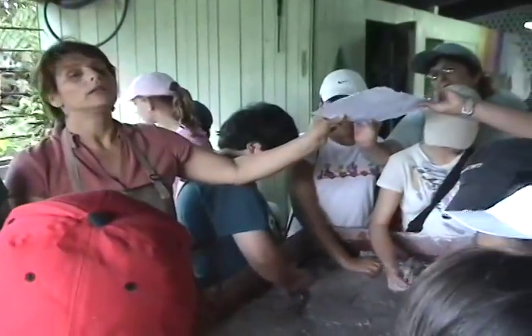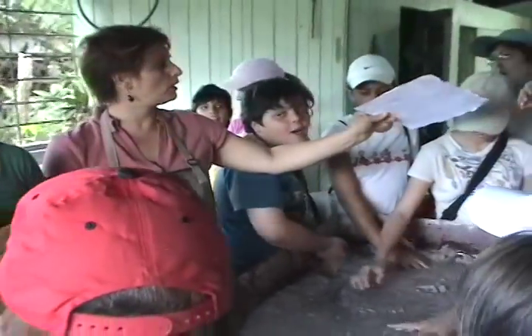We recently went on a field trip and learned all kinds of things, including how to make handmade recycled paper. Come join us!